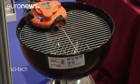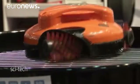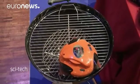GrillBot claims to be the world's first automatic grill cleaning robot. Fixed with nylon brushes, GrillBot is a fully automated device driven by a central processing unit which controls movement, speed and the direction of its brushes. All the owner is required to do is push a button and watch the tiny robot scrape away grease and grime.